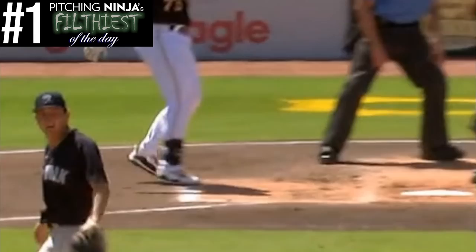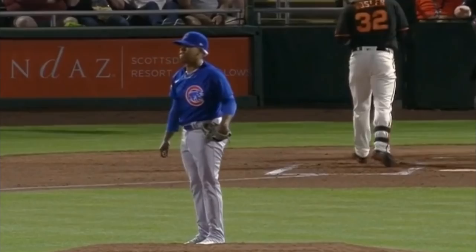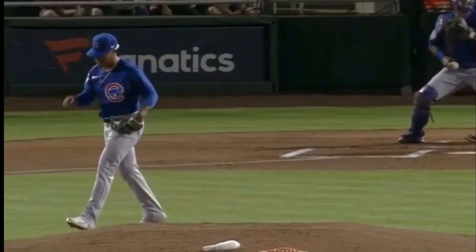And here are a couple bonus clips. First, Marcus Stroman's K strut game is as good as ever. Check these K struts out. He has never won a K strut title, but this may be his year.